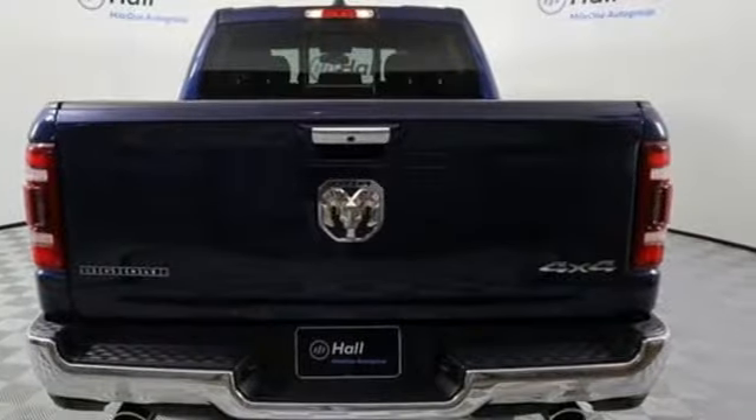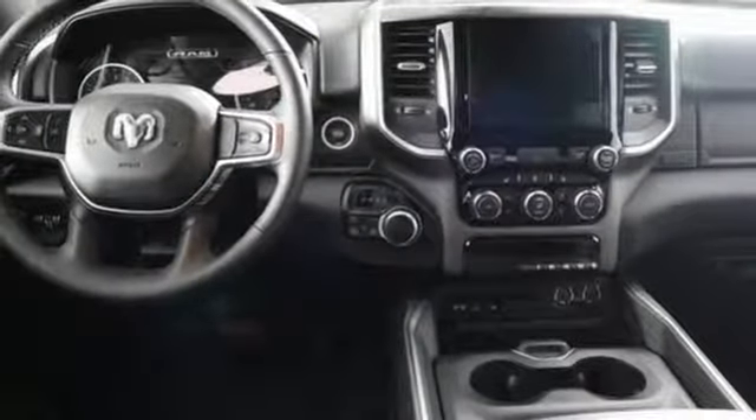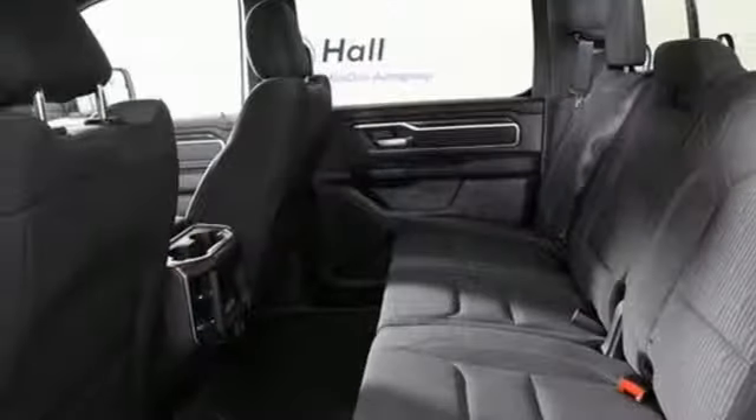Power heated mirrors, dual zone climate control, aluminum wheels, heavy duty shocks, auto dimming rear view mirror, and automatic transmission.